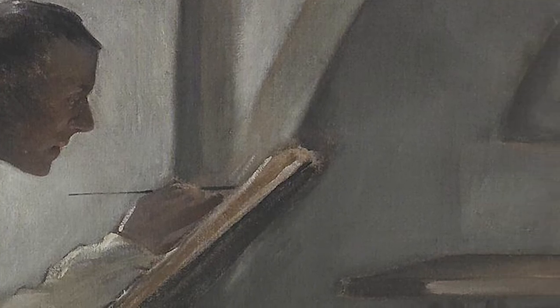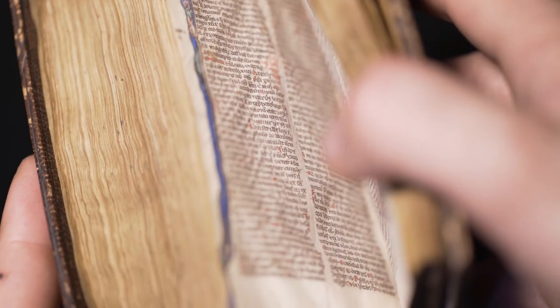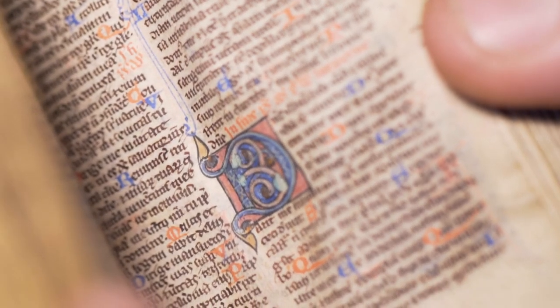This was produced in a monastery — not just by one person, but by a whole team under the supervision of the so-called scriptor. The manuscript Bible was produced in the middle of the 13th century. The rubrications and decorated initials served as points of transition from one passage to another, one biblical book to another.